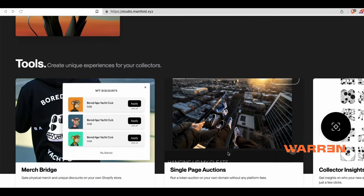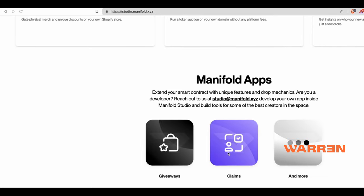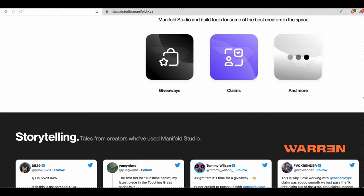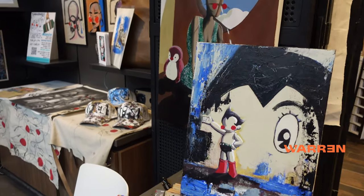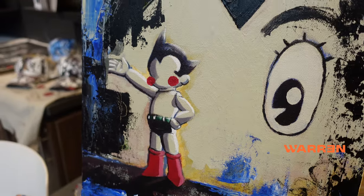Everybody knows right now open editions are the new hotness. People saw what some of the bigger names in the industry did with open editions and thought, 'I've got to go get this open edition.' But that's not even particularly necessary — you just don't have to do that.